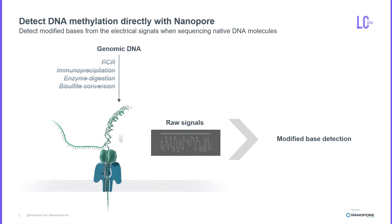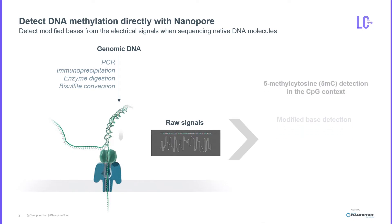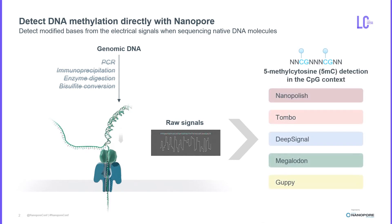Since then, many different tools have been developed for the detection of base modification from Nanopore data, but there has not yet been a systematic benchmarking to determine the strengths and limitations of these tools. In order to fill this gap, we have tested Nanopore, Tombo, DeepSignal, Megalodon, and Guppy for their accuracy to detect CpG methylation from Nanopore sequencing.